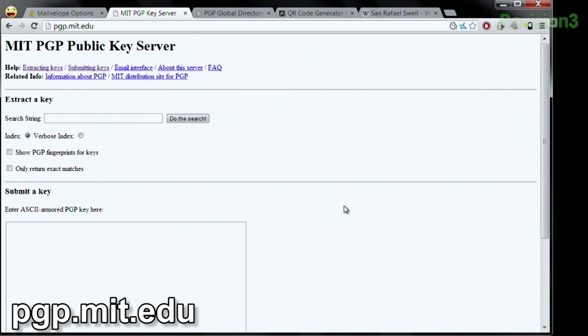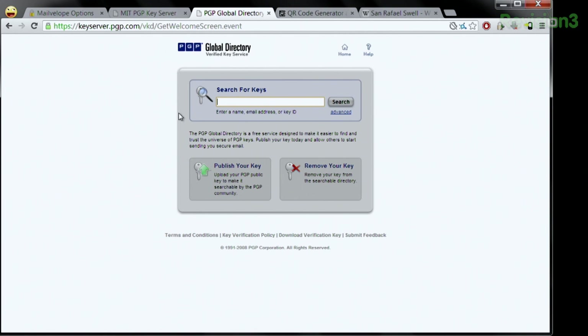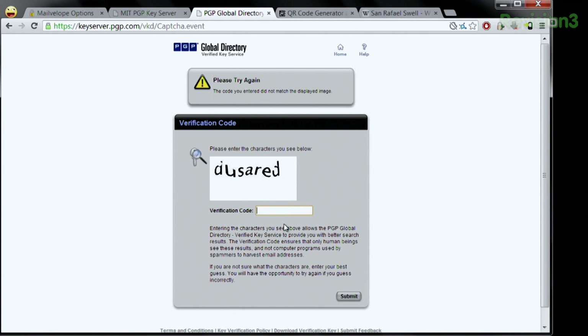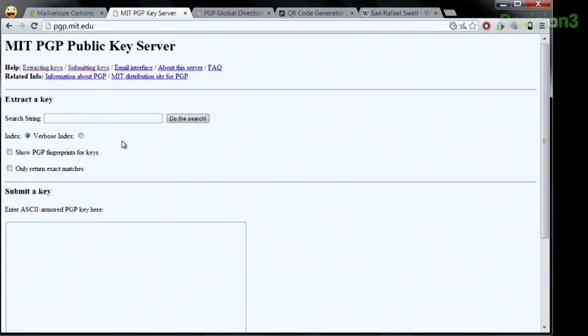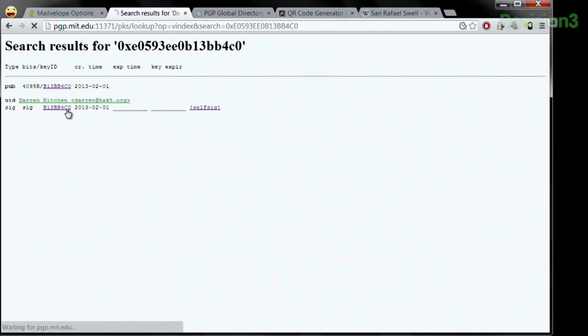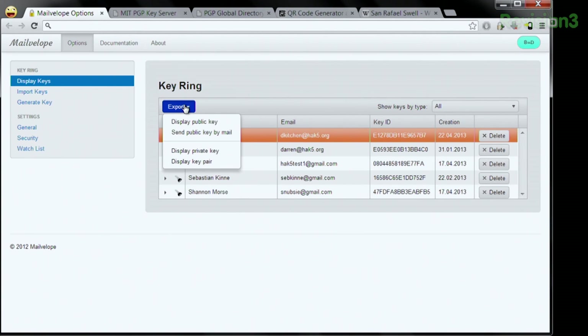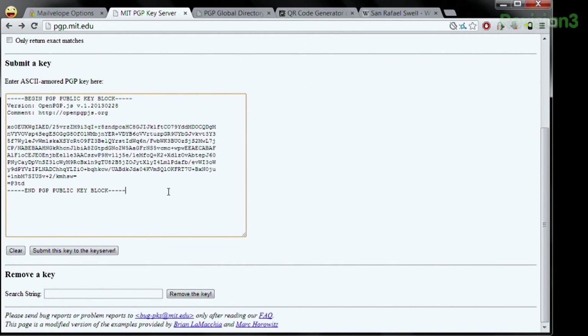It's over at pgp.mit.edu. Another popular one is the PGP Global Directory at keyserver.pgp.com, and I believe these sync. I put mine in the MIT database — if I search my name, there it is: DarrenHack5.org. And there's my key. All there is to submitting it is you go to MailVelope, choose your key, export, display your public key, copy it to the clipboard, come over here, paste it in, and Bob's your uncle. You click submit key.